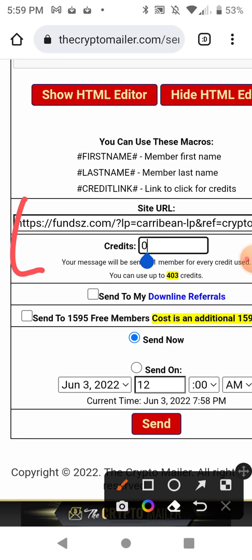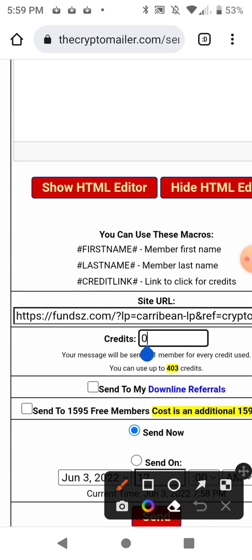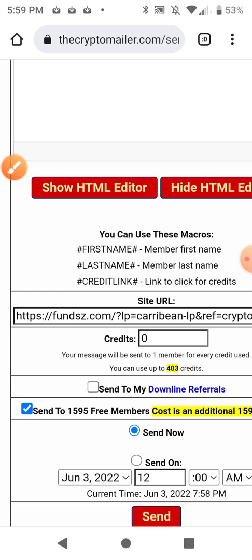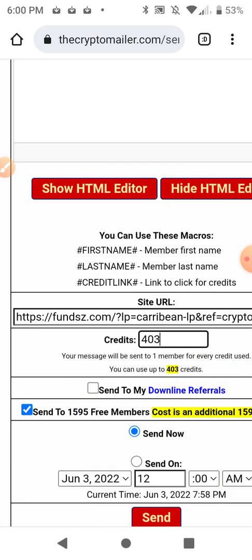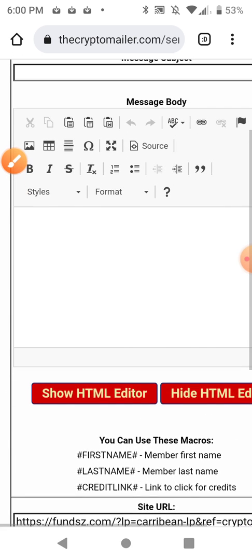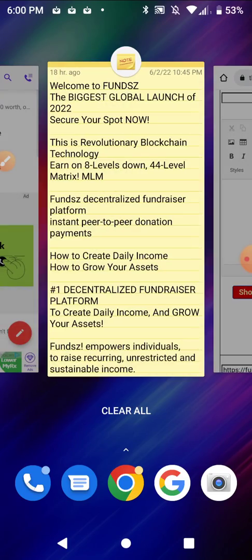I have to click this option to send to the free members. There are for sure 400 buyers on this list because they bought a subscription to the crypto mailer — so that's a pretty good ratio for a list of about 2,000. I have to check this box to send to the 1,595 free members, plus 403 paid members. I can use up to 403 credits, so I'll use the maximum and send to 1,595 free members. Now I'm going to go get the body of the ad.